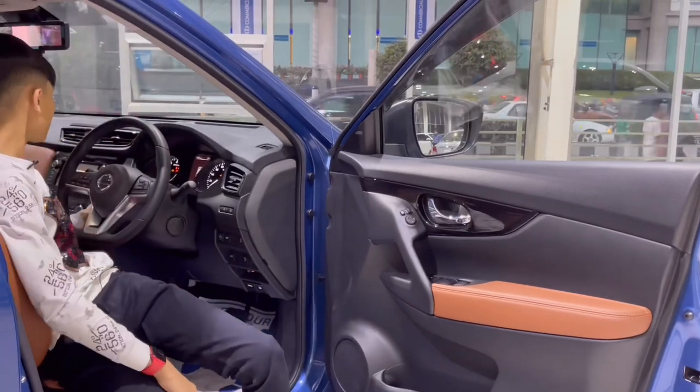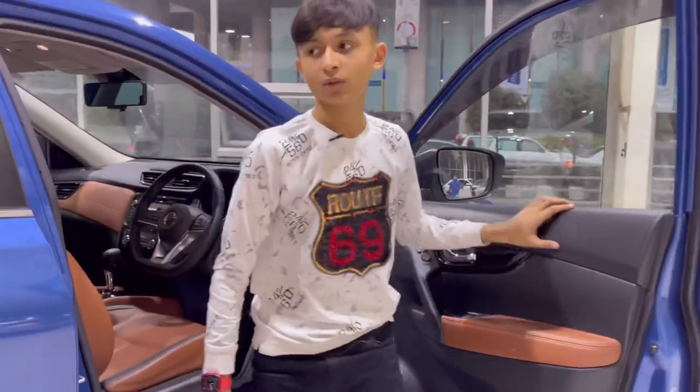Coming out to the driver's door — you have the same gloss black treatment with chrome door openers. Window controls: only the driver's side is auto. You also have lock and unlock buttons, door pockets that can fit a water bottle and small items, and a speaker.